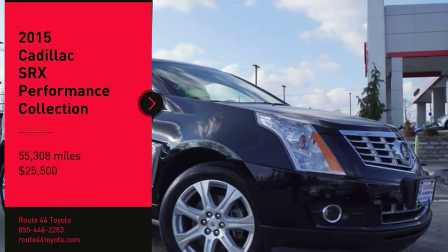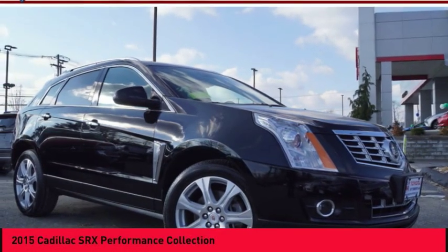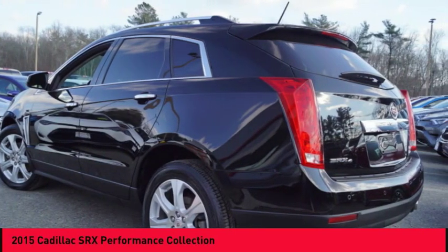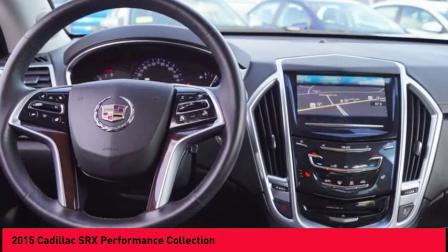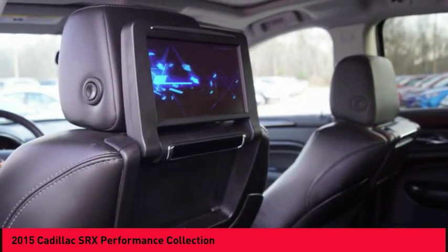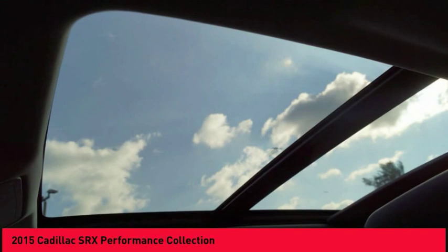Take a ride in the 2015 SRX. The Cadillac SRX is beautiful from every angle. For driving enthusiasts, there's track-tuned handling, advanced engine power, and the added confidence of available all-wheel drive.